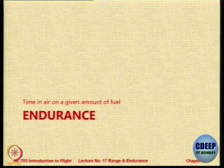Now we come to endurance. Basically, endurance is how much time you spend in the air.